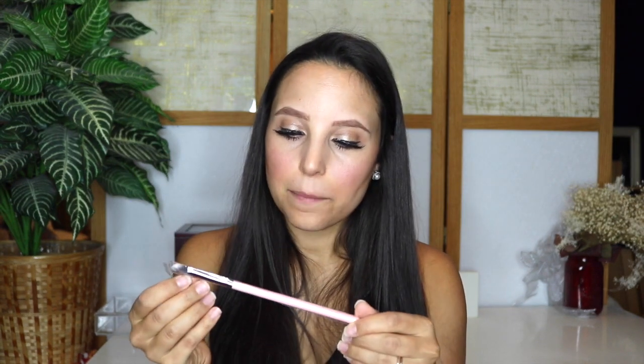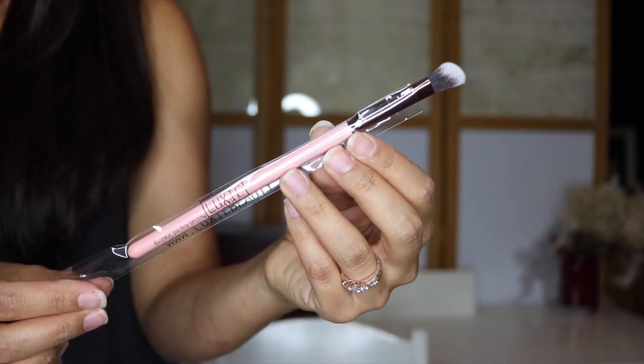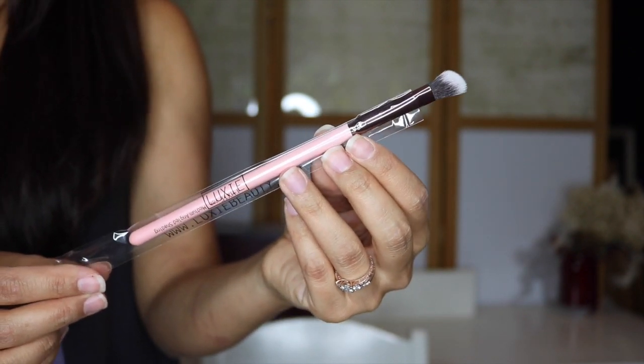Next thing, pulling it out — a brush! A Luxie brush from Luxie Beauty, and this is the Medium Angled Shading Brush number 207. I can always use more eyeshadow brushes, although I do tend to just use the same eyeshadow brushes all the time. But I love the brushes I've been getting in my Ipsy — they're always so cute. This one's pink with a really dark copper piece up by the brush. Really pretty. Excited to try that out.